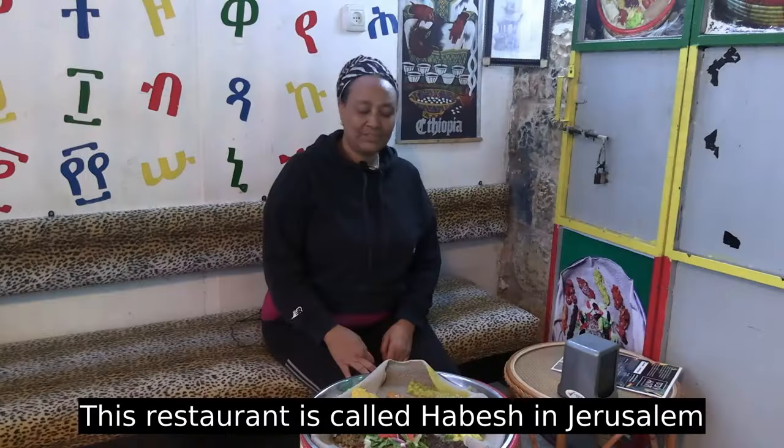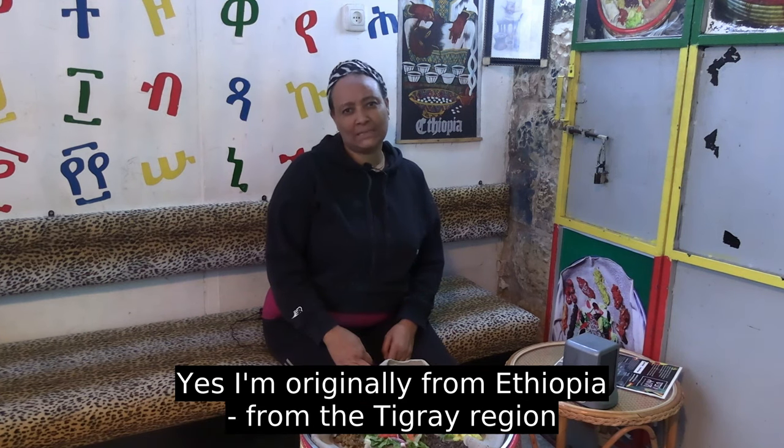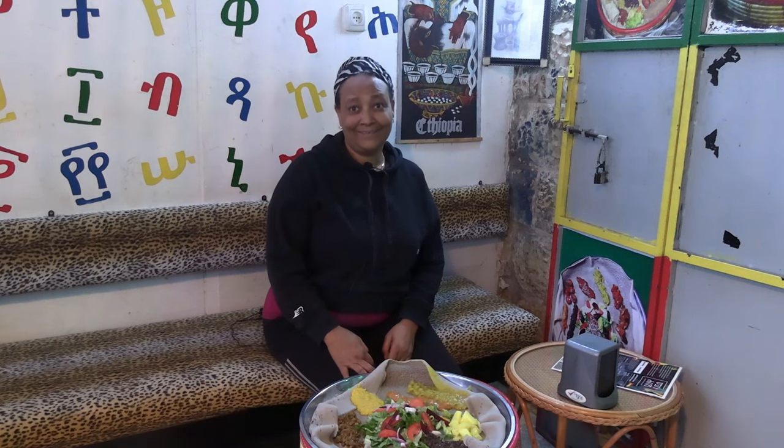This is Habesh in Jerusalem, and this is the proprietress Sarah, who I asked to say a few words about the restaurant. She has a restaurant here in Jerusalem and came from Ethiopia — from a place called Bettegritz. She told me the name of her food.